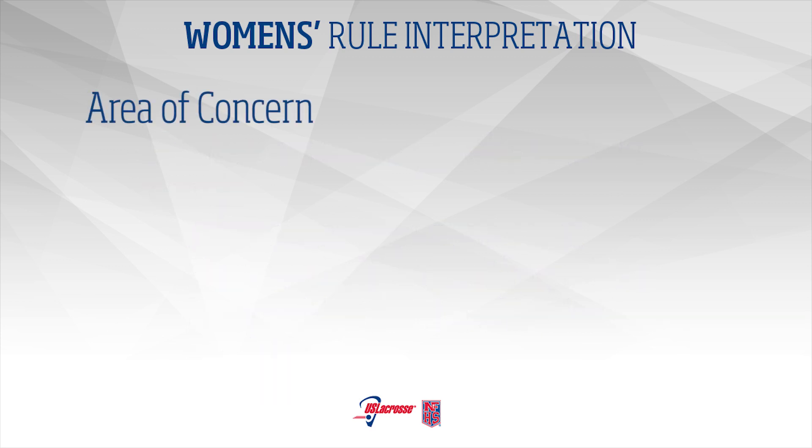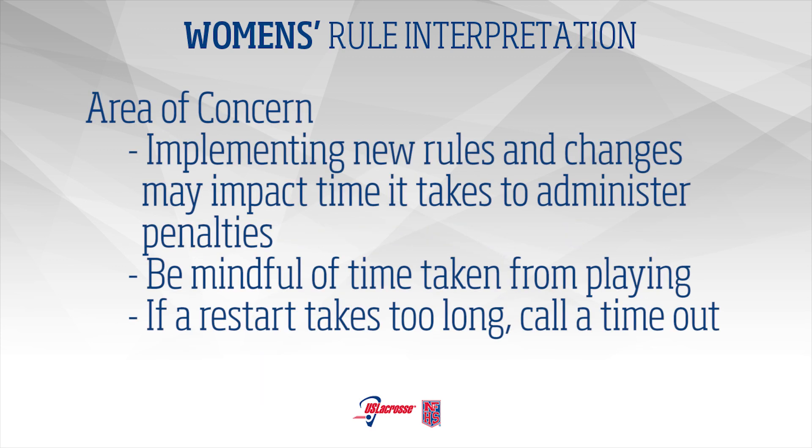Area of Concern: Some of the new rules may impact the amount of time it takes to set the penalty administration because of the movement of players. Attention to table management and communication to players, partners, and coaches is important. Officials need to be mindful of the time being taken from playing time. Any time that the restart is taking too long, a timeout should be called.